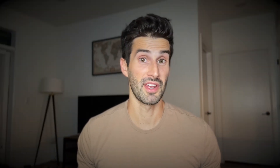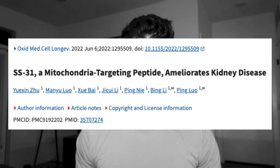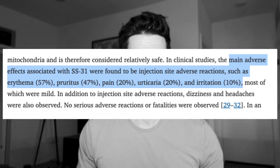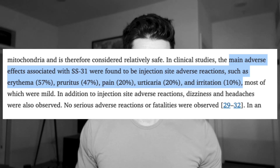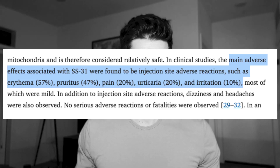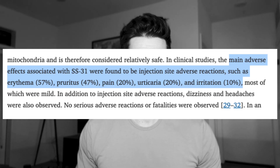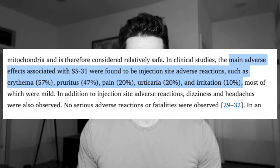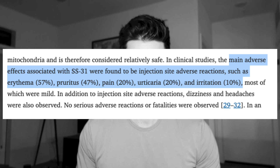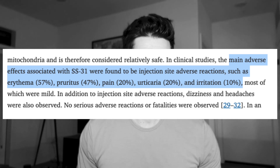Is SS31 safe? Probably the most important question. In early studies in humans, it does seem pretty safe. This 2022 study reports that the main adverse effects associated with SS31 were injection site adverse reactions, such as erythema at 57% — which basically just means redness of the skin — pruritus at 47%, which is significant itching, kind of like hives, pain at 20%, urticaria at 20%, which is normal itching, and then irritation at 10%.